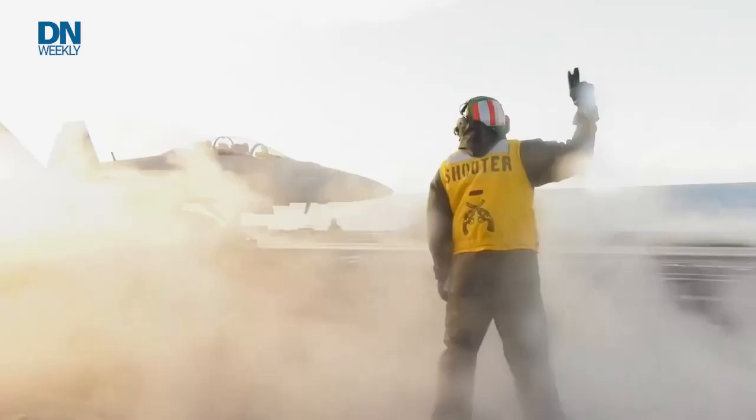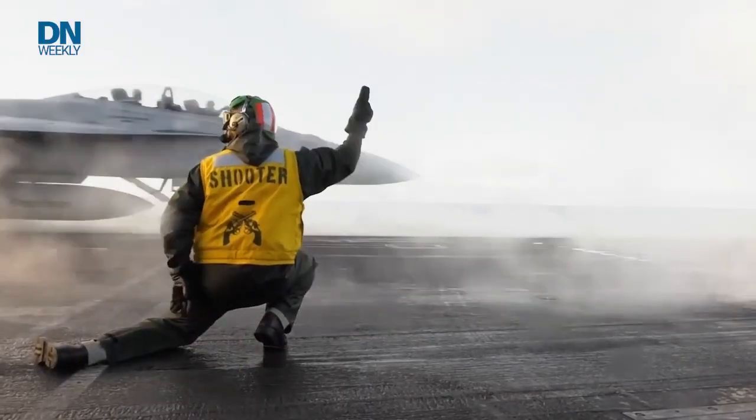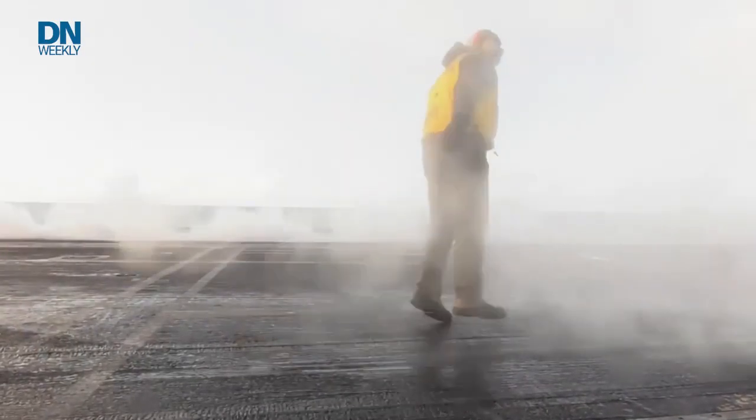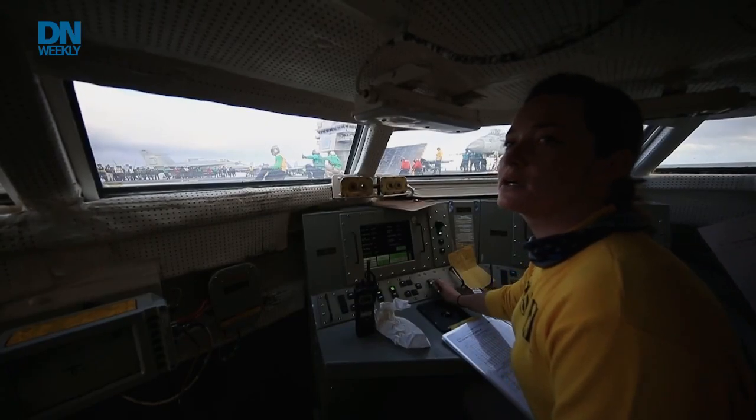Most aircraft carriers launch jets off their flight decks with catapults powered by steam. But you won't see any hot air coming off the Ford's flight deck. This ship uses an electromagnetic launch system to get its jets airborne.